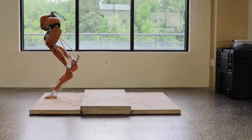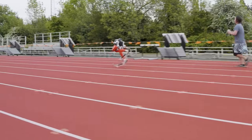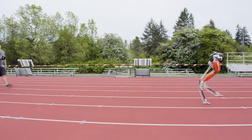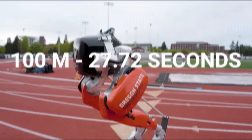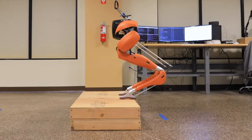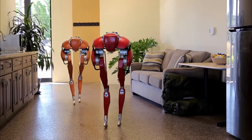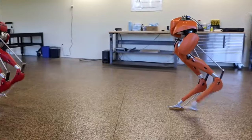Cassie is the brainchild of Agility Robotics, a spin-off company from Oregon State University, and was introduced in 2017 as a type of developmental platform for robotics research. Cassie has continued to come along in leaps and bounds since then, in 2021 demonstrating impressive progress by completing a 5K — 3.1-mile jog — in just over 53 minutes. This achievement involved the use of machine learning algorithms to equip the robot with an ability to run, overcoming its unique biomechanics and knees that bend like an ostrich to remain upright. With this capability, Cassie joined a group of running bipedal robots that include the Atlas humanoid robot from Boston Dynamics and Mabel, billed as the world's fastest knee-equipped bipedal robot.